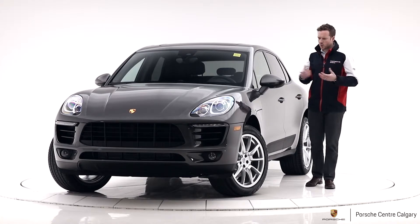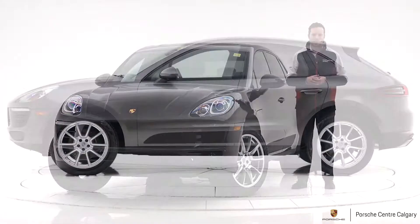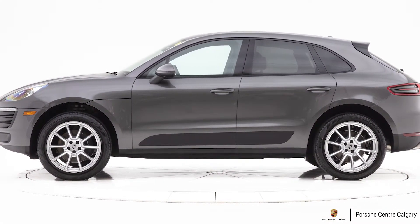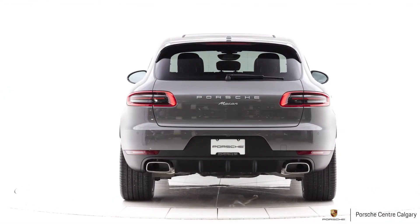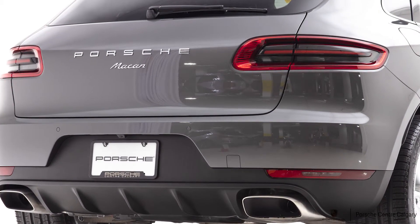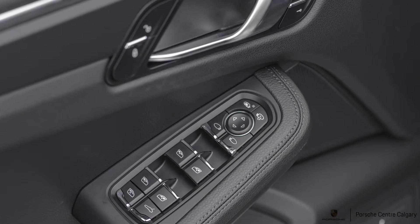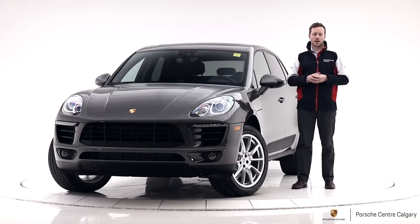So there we have it, a 2018 Porsche Macan. This car is priced at $71,800 plus tax. This month, which is March, we're running 3.9% leasing on 36 months and 4.9% lease rates on 48 months. Make sure to reach out to us to get a quote on those terms and schedule a test drive with us.